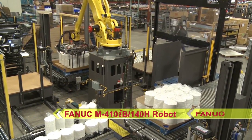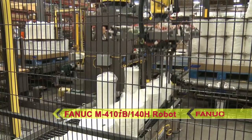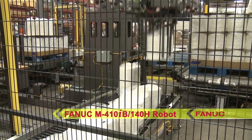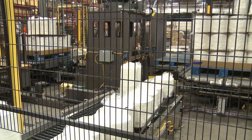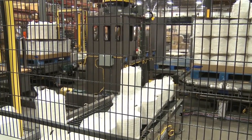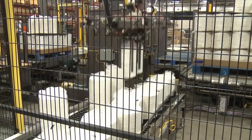A FANUC M410IB 140H palletizing robot with multi-function end-of-arm tool picks one or two stacks of trays from the in-feed and places them to the appropriate stack station. The robot's custom tooling has the unique ability to handle the two different size plate stacks,